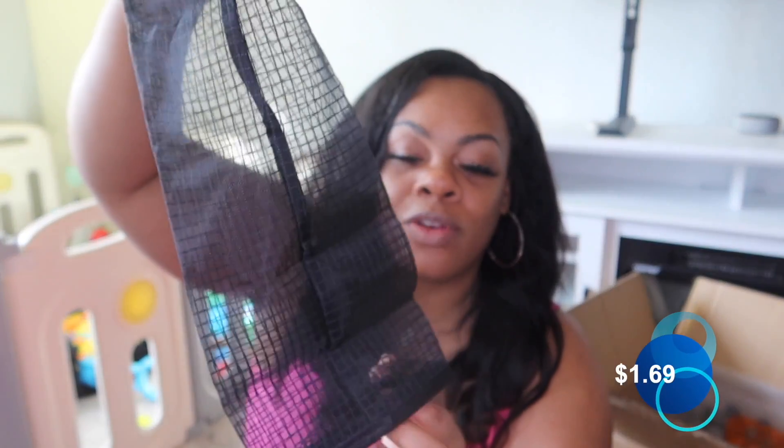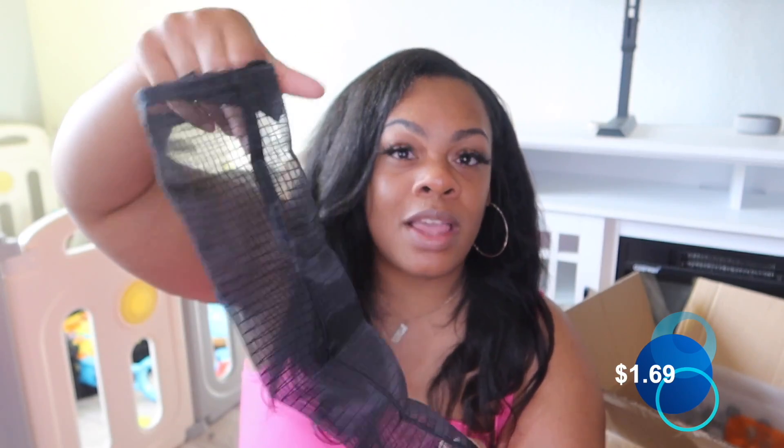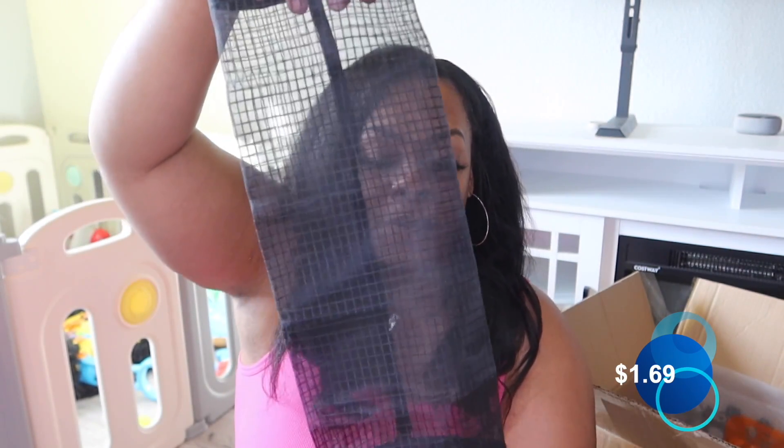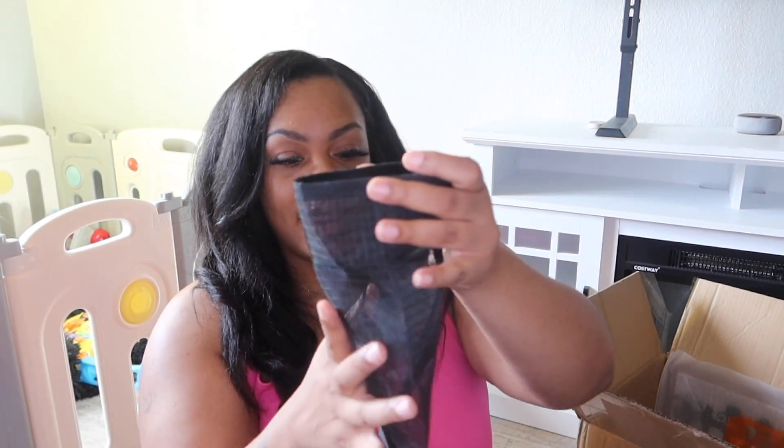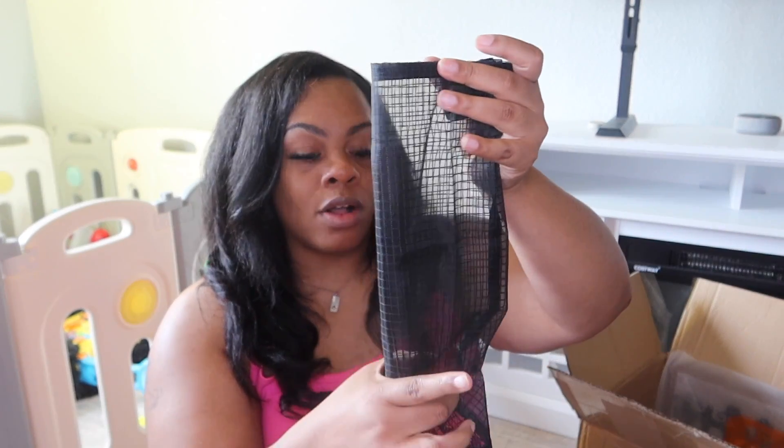Comment down below: who else has a whole bunch of grocery bags that they use as trash bags, just laying around? Temu has a grocery bag storage. So instead of having them balled up under a cabinet, put them in here and you can pull them out. Hang them up in your pantry, hang them up on the door, or even on the inside of a cabinet, and you just pull out the bag from the bottom every time you need it.